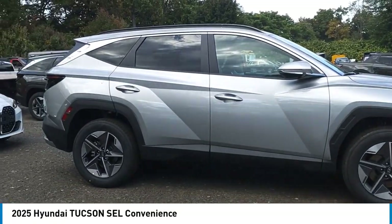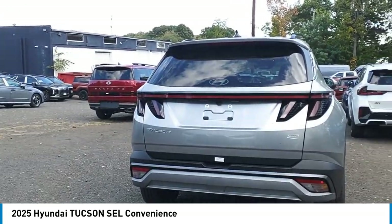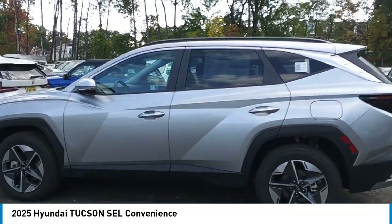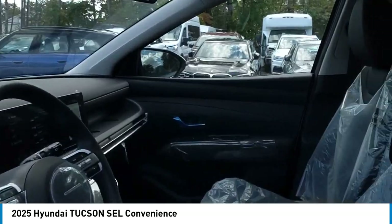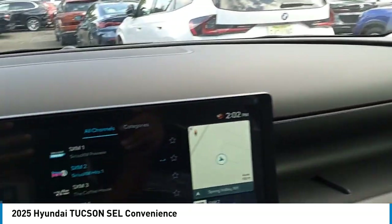Take a ride in the 2025 Hyundai Tucson. The Hyundai Tucson is Hyundai's first CUV to be designed in Europe. Tucson takes the boxy utility vehicle and transforms it with flowing curves, graceful lines, and style to spare.